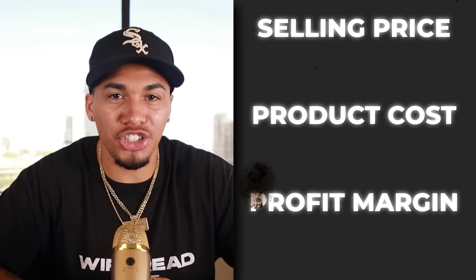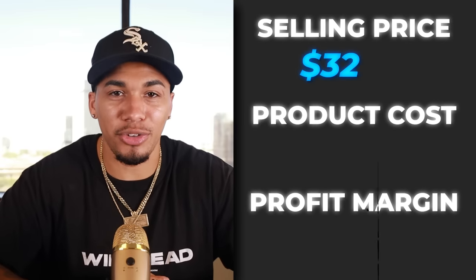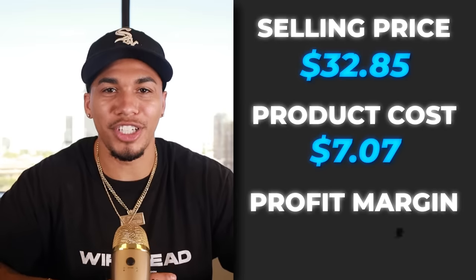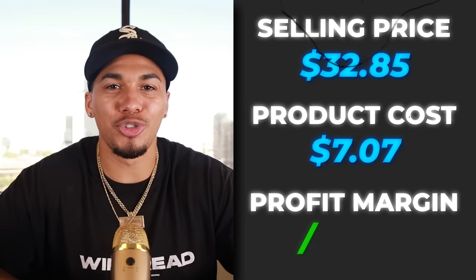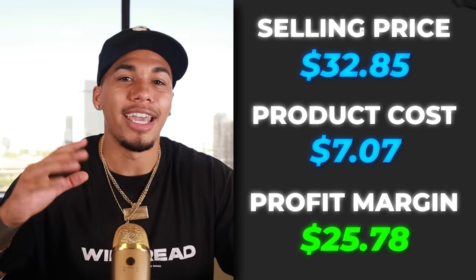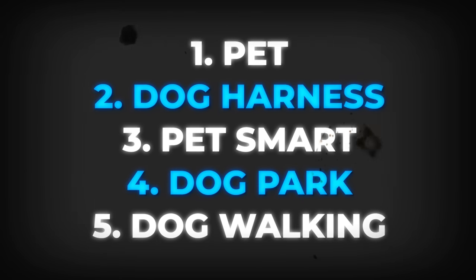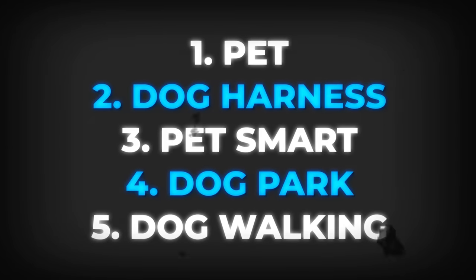The competitor was charging shipping, so the selling price came out to $32.85. Product cost was $7.07 with free shipping, which gives us a profit margin of $25.78. The five interests I would test out with this product are pet, dog harness, PetSmart, dog park, and dog walking.